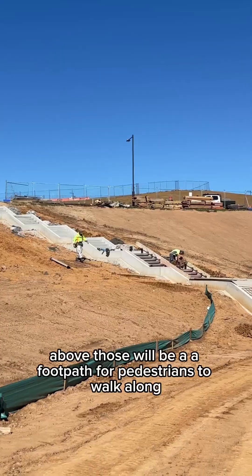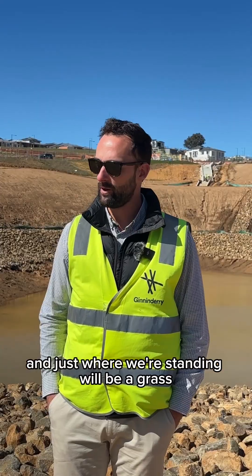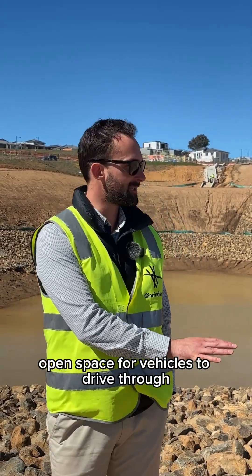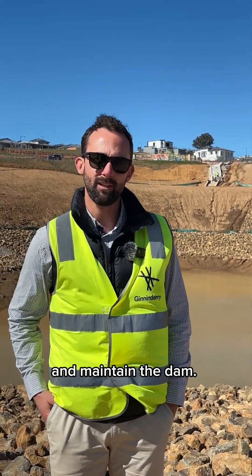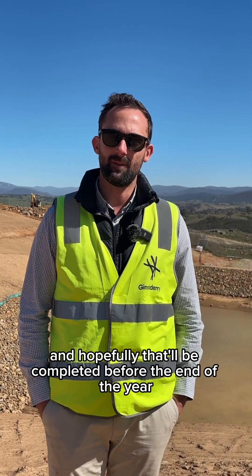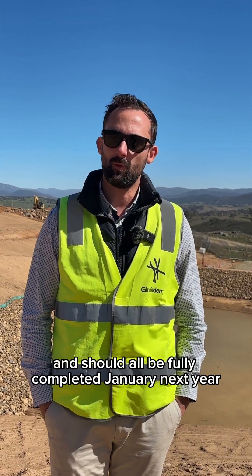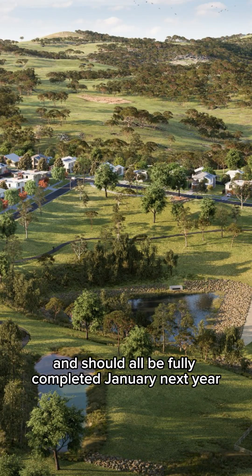Behind me on the embankment, there'll be plants and trees coming all the way down to the water's edge. Above those will be a footpath for pedestrians to walk along, and just where we're standing will be a grassed open space for vehicles to drive through and maintain the dam. We're transitioning into the landscape phase at the moment, and hopefully that'll be completed before the end of the year, and should all be fully completed January next year.